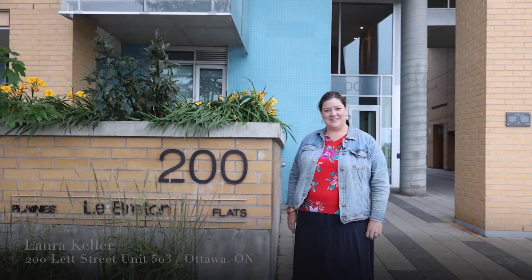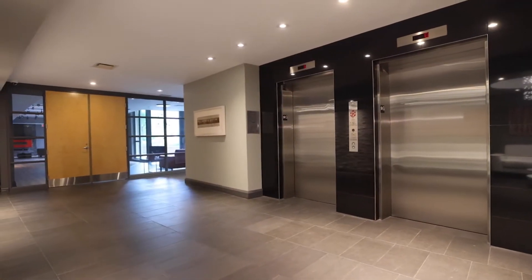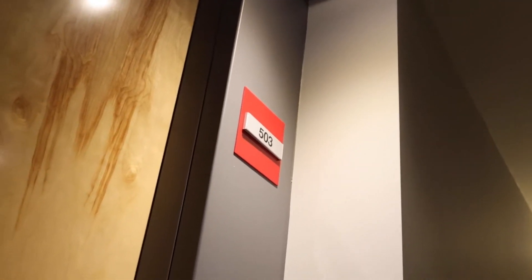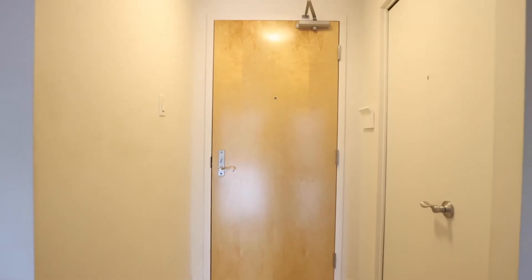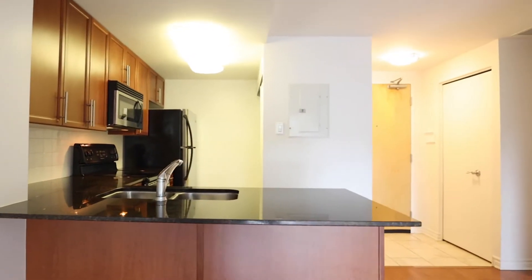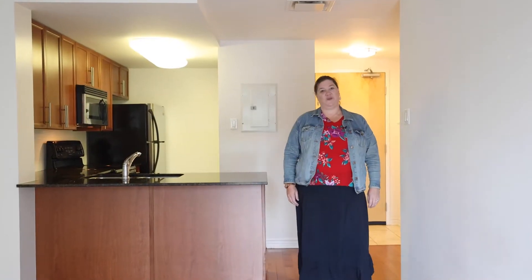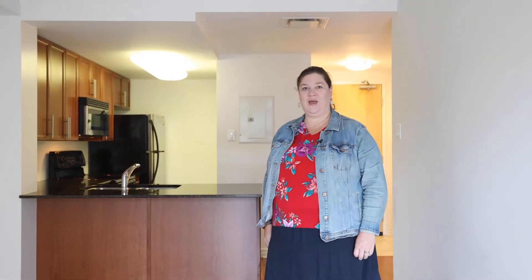Let's go inside and I'll show you around. Inside you've got a great layout with a kitchen open concept with your dining room and living room, and one bedroom here with a great view of the courtyard.